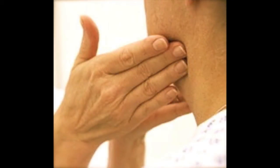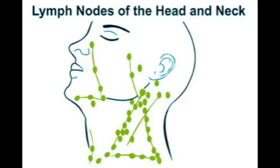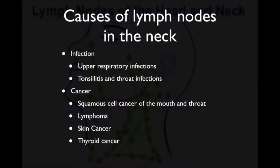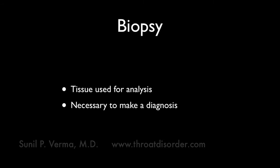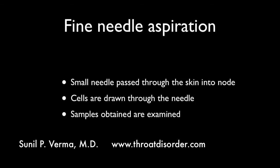People often complain of large glands in the neck. Swollen glands are actually lymph nodes, which drain the throat and skin of the head and neck. Common causes of lymphadenopathy include infection as well as cancer. If an individual has swollen glands which are persistent, they should be biopsied to determine whether the etiology is tumor or cancer.